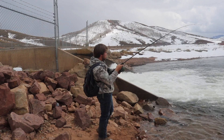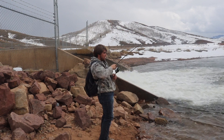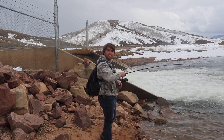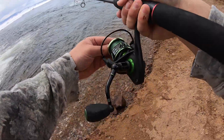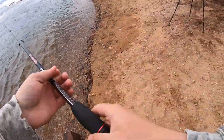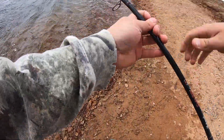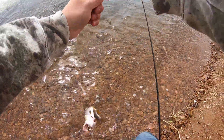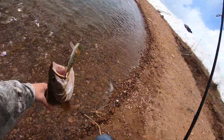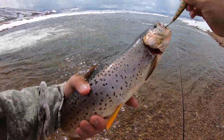Fish on guys, fish on! Sorry I missed the hook set but I wasn't really expecting to catch anything. Here we go — second cast, hooked up on a nice big cutthroat. Oh, what a piggy! Look at that fish, we got a really good one. Wow, that's a good starting fish. Oh my goodness, this might be one of my biggest cutthroats ever!